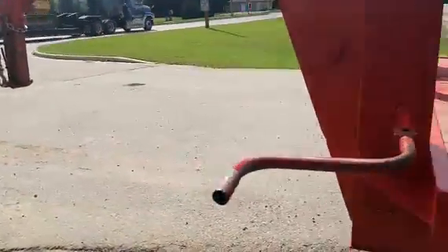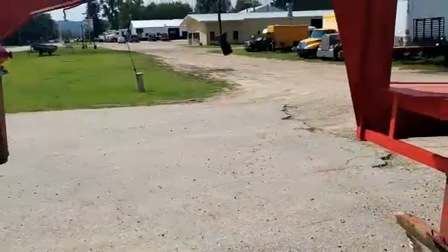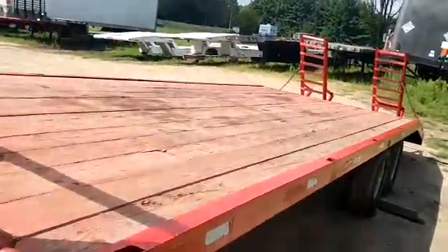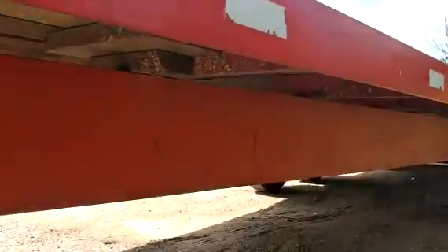Of course, you got the valley down. There you go, gentlemen.